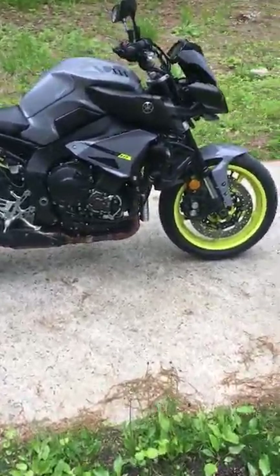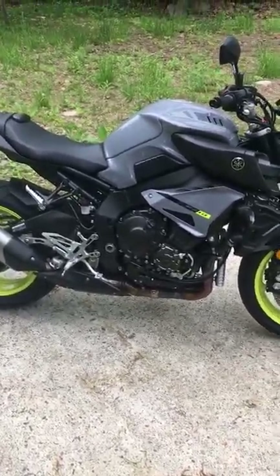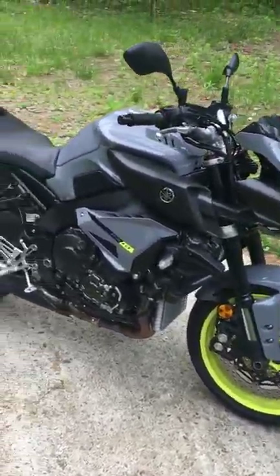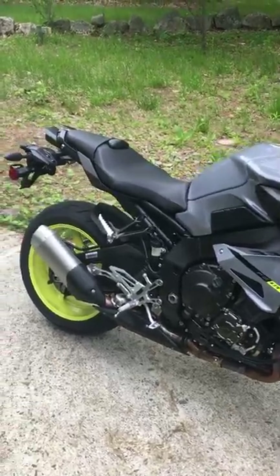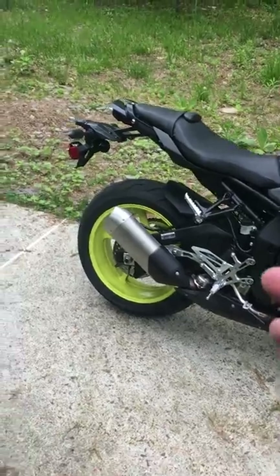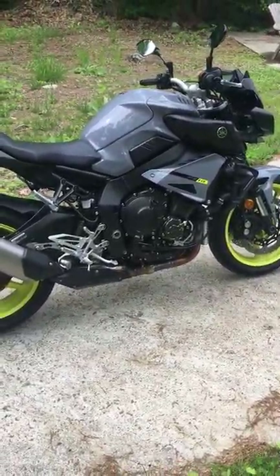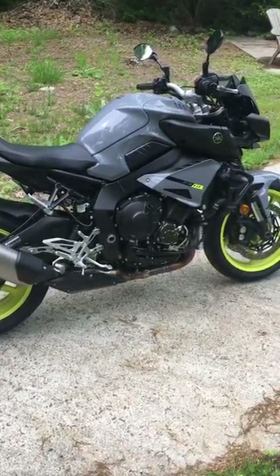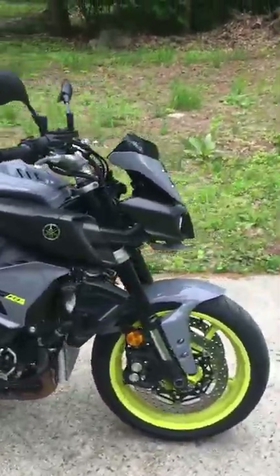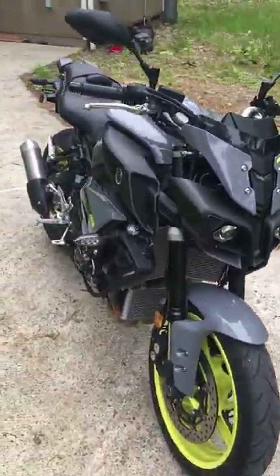What's up YouTube, real mud dog here and today we are going to be doing a 500 mile review on the 2017 Yamaha FZ10. Let me start out by saying that if Zeus was a motorcycle and Pamela Anderson was also a motorcycle and they got it on, this is the love child that would pop out. This thing is absolutely a sexy beast.